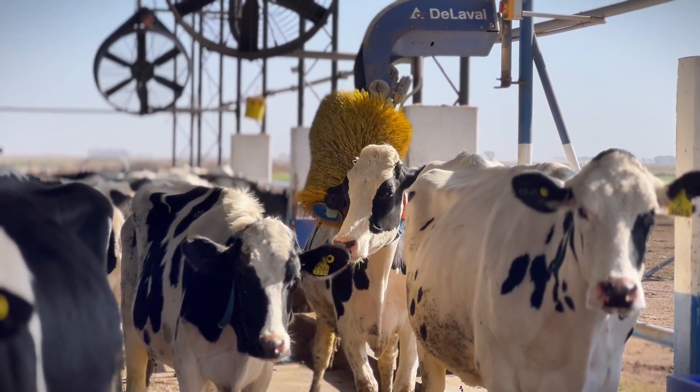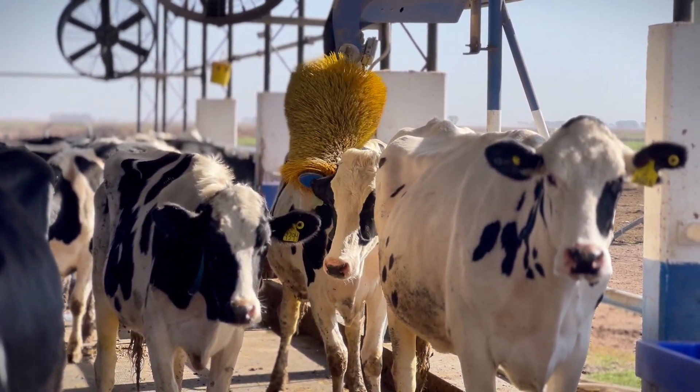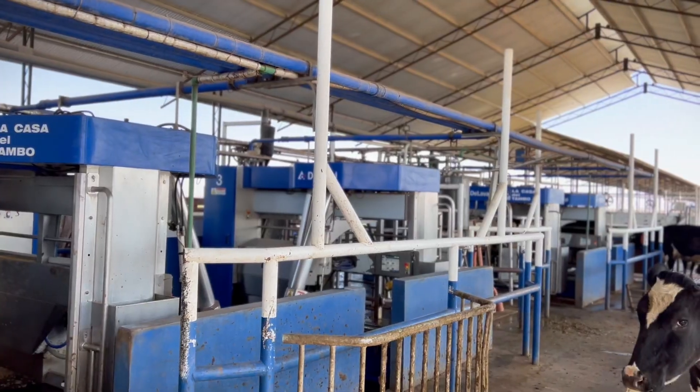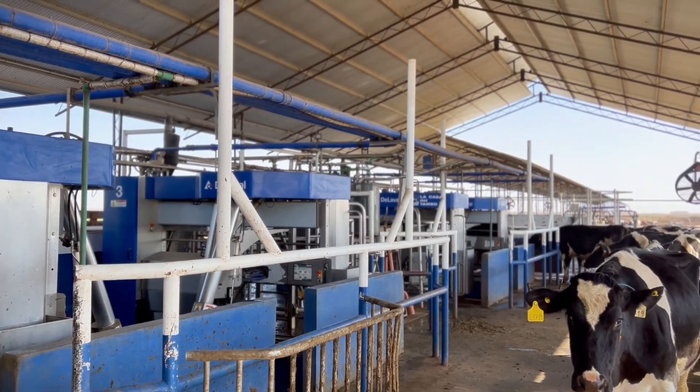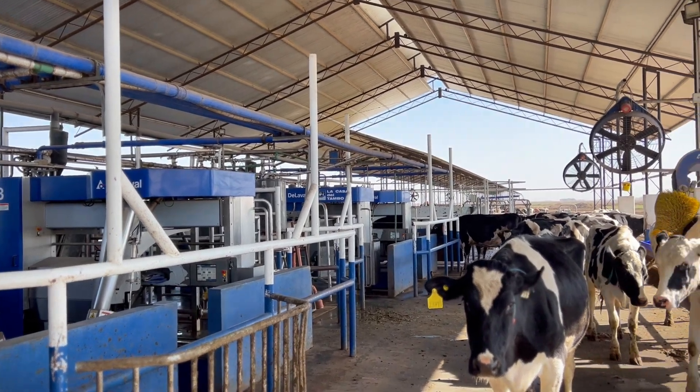There are 450 cows here with an average production of 36 liters. We have four robots each with a maximum capacity to milk 60 cows. Currently, we haven't reached full capacity — we are at about 180 cows. We are in a transition phase, bringing cows from the other system into this one. I estimate that in two or three months we will reach full capacity.